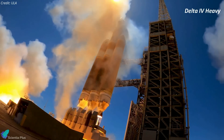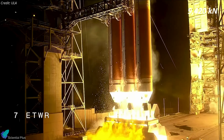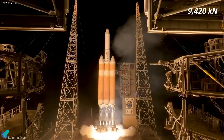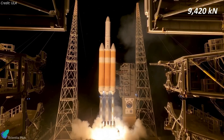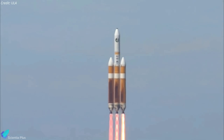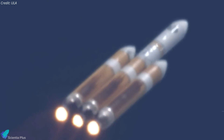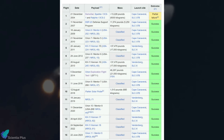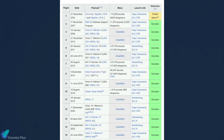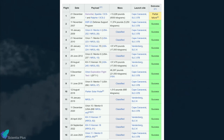The Delta IV Heavy is the most powerful variant in the Delta IV family, featuring three liquid-fueled common booster cores clustered together to provide unparalleled lift capability. The design allowed it to loft massive payloads into orbit, including spacecraft destined for deep space exploration and heavy satellite deployments. Since its inaugural flight in 2004, the Delta IV Heavy has completed 15 launches, all completely successful except for the first mission, which was deemed a partial failure.